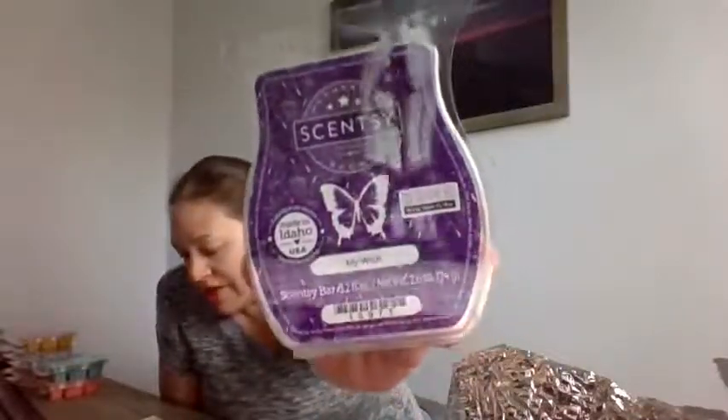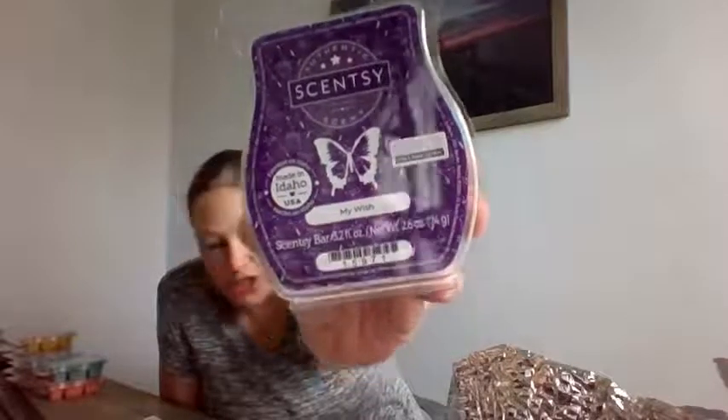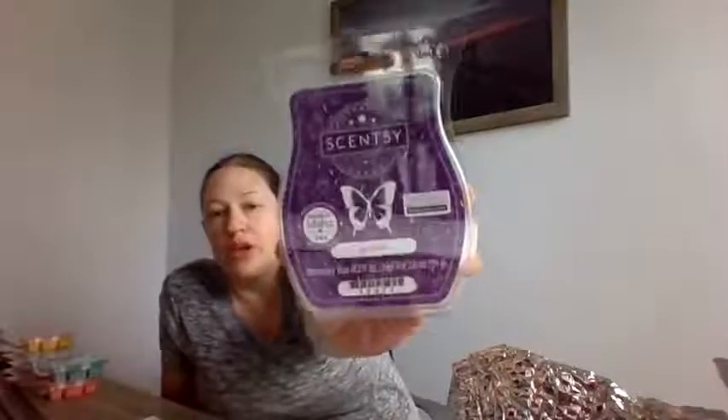This is My Wish — pretty packaging with a nice purple color. My Wish is a confection of earthy fig, sweet violet, and playful marshmallow. They compare it to Coastal Sunset, but I love Coastal Sunset because of the coconut, and I don't know why they'd say that — it's different. The marshmallow is on the bottom with fig and violet on top. Not too bad. If you like anything with marshmallow in it, I'd definitely try it. This one is called My Wish.